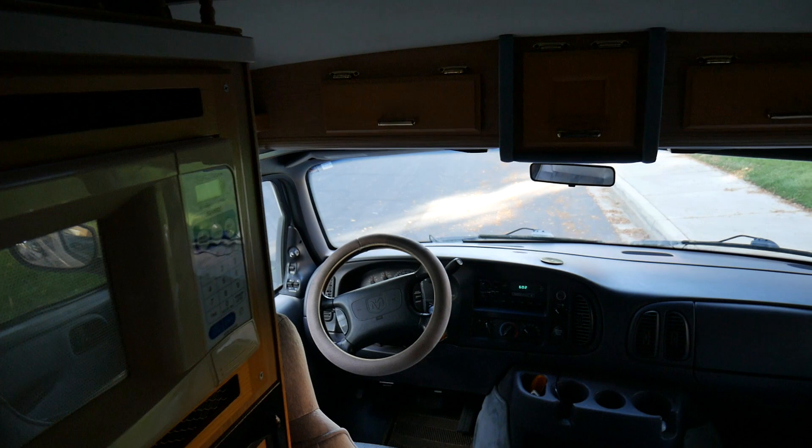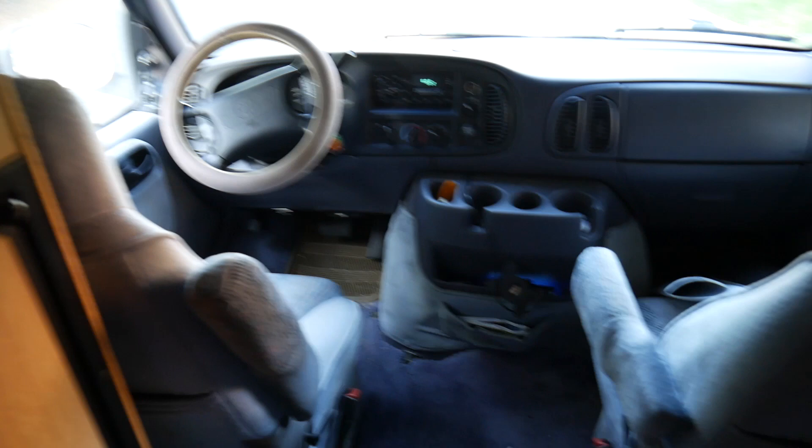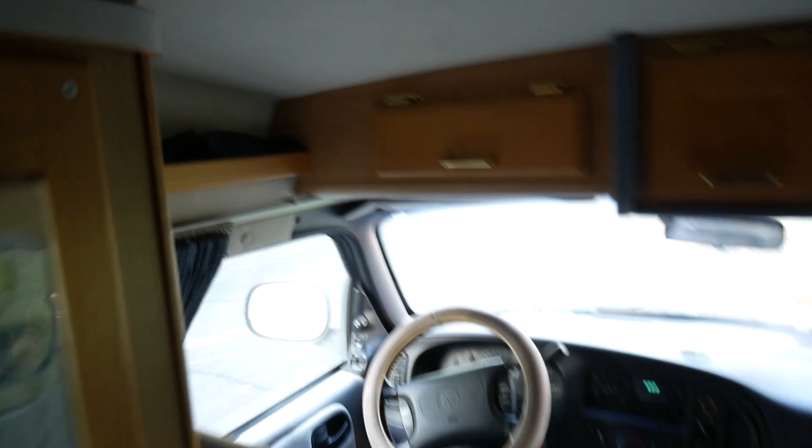Right up here you have the front section — you get the driver's seat, passenger seat, and it actually swivels. One of the great things is right here on the floor you actually have a table that folds out, so you can sit there, swivel, do your homework, do some editing, be on the laptop. You've also got these cabinets up at the front which are really nice and deep — you can put goggles, maps, notes, different things up there.